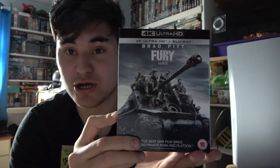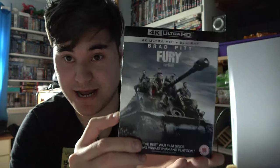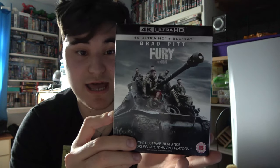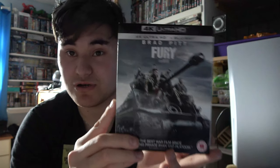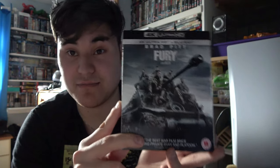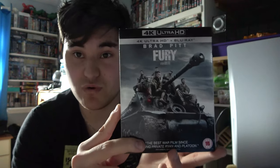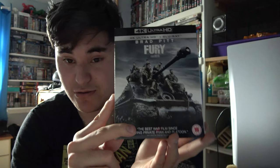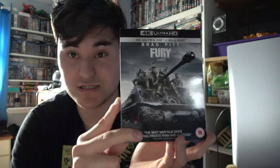The sound coming through my soundbar when all the tanks were firing was absolutely amazing — a really good experience. This movie was on a 2 for 30 deal so I thought, you know what, I'm going to pick this up because I've been holding off on it for so long. Today was the day I finally got it and I'm so glad I did. If you have not seen Fury, I highly recommend it — it was such a great film.